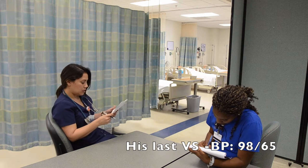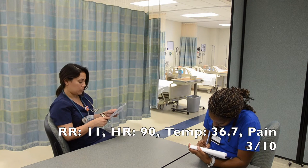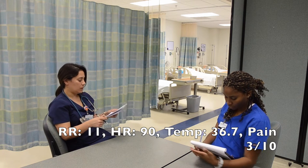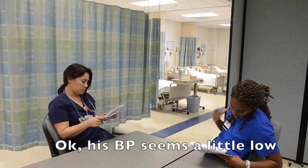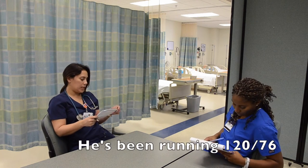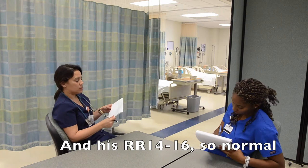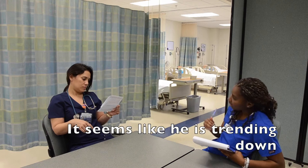His last vitals were blood pressure 98 over 65, respiratory rate 11, heart rate 90, temp 36.7, and he reported his pain at 3. His blood pressure seems a little low and his respiratory rate is borderline. His baseline has been running around 120 over 76, and his respiratory rate 14 to 16 — so he's been pretty normal, but it seems like he's trending down.